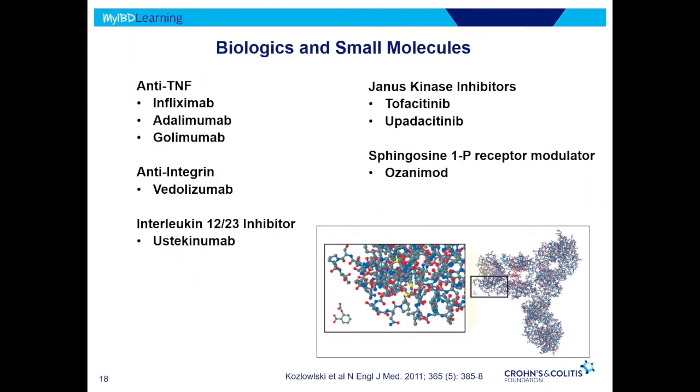When we talk about biologics and small molecules, what are they? The biologics are large molecules made in living organisms, very specific for whatever pathway they're trying to shut down. The anti-TNF medications include infliximab, adalimumab, vedolizumab, and ustekinumab. Small molecules are very small, which is why you can take them orally, while biologics require IV or subcutaneous administration. It doesn't mean one is any more safe than the other — it's just a different delivery mechanism based on their size and how they act. Those small molecules include tofacitinib, upadacitinib, and ozanimod.